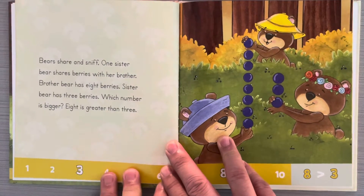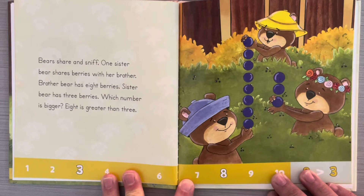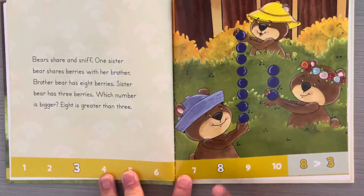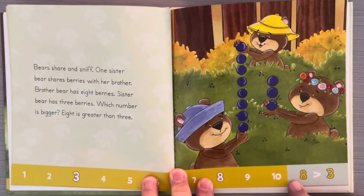Bears share and sniff. One sister bear shares berries with her brother. Brother bear has eight berries. Sister bear has three berries. Which number is bigger? Number eight is greater than three. So when we look at our number line, we can see that eight is further along than three. So eight is greater than three.